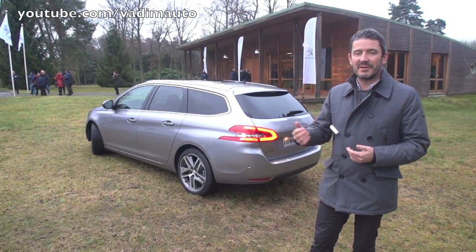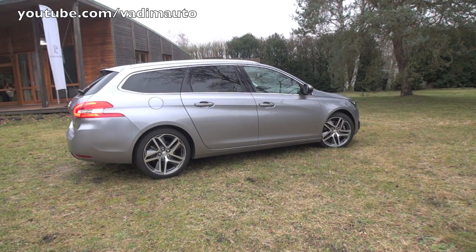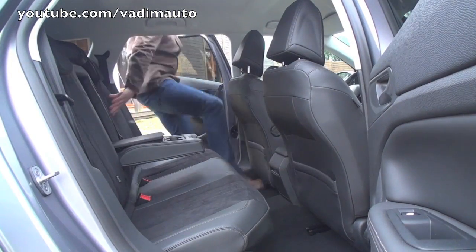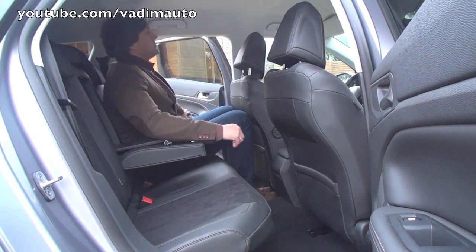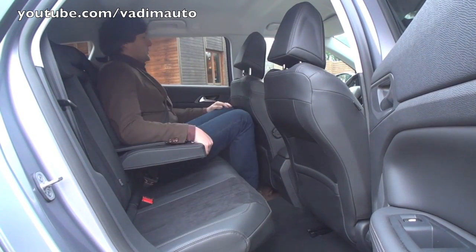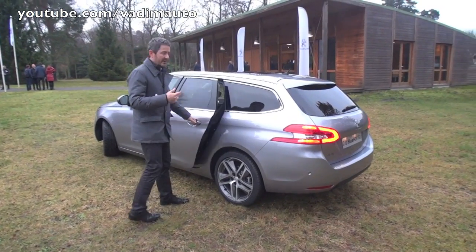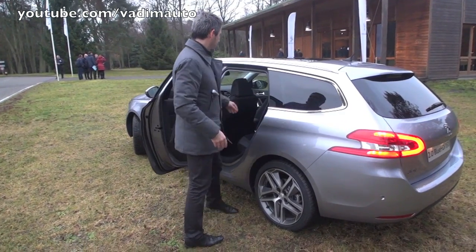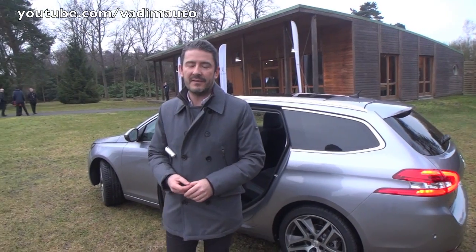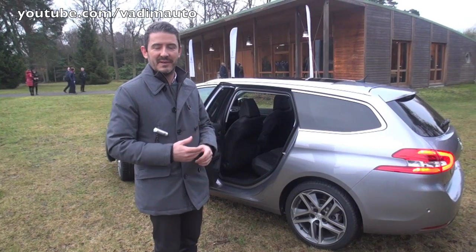In fact, it is the biggest on the market. Compared to the classical 308, the SW is of course longer — the wheelbase is 11 cm longer. So that's a direct benefit to the rear legroom, the rear passenger area, and the boot space. And the boot space, when you fold the magic flat rear seats, becomes huge — in fact, 40 liters bigger than the next best competitor.